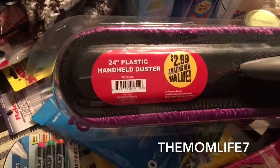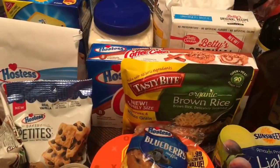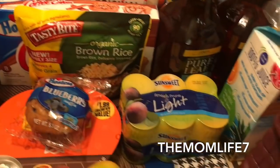I also grabbed this 24-inch handheld plastic duster for $2.99 — I wasn't thrilled about the price but I grabbed the purple one. I posted pictures on Instagram of the different colors. I'm going to give this a try and get some dusting done around the house.